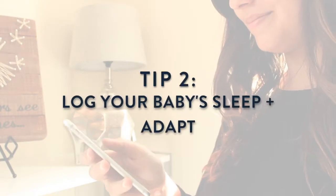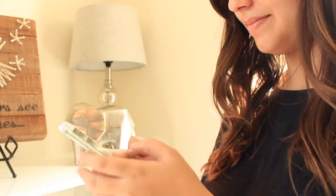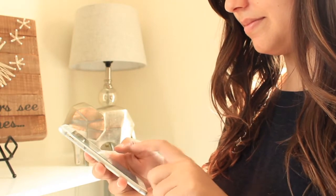Use an app on your phone to log your baby's sleeping, eating, and pooping schedule. Then use that information to learn what their routine should look like.